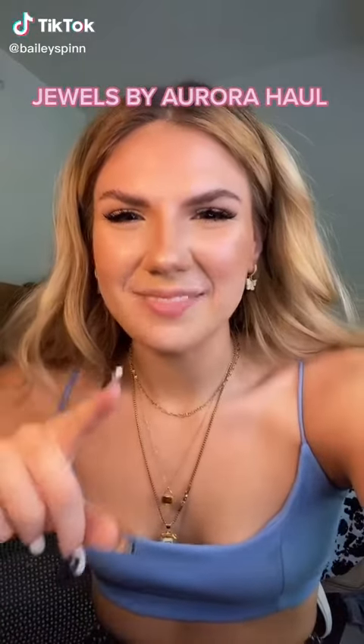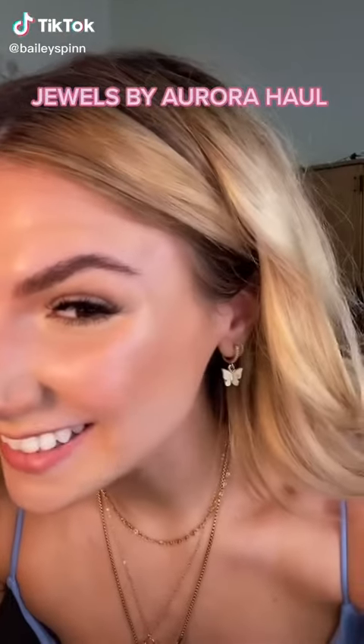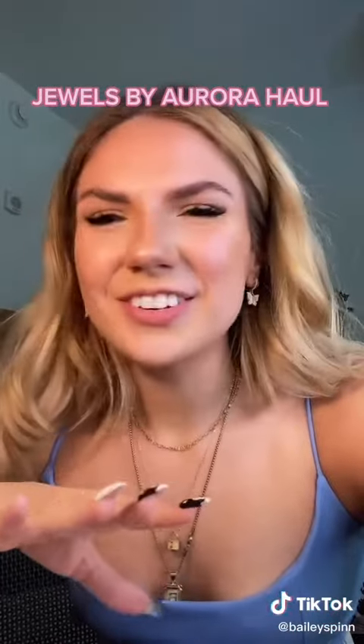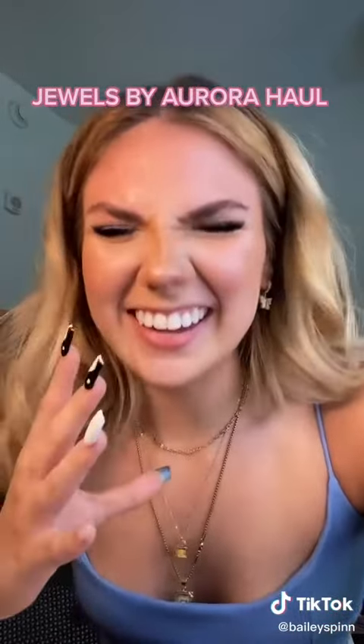If you are a jewelry enthusiast like me, stick around. Look at these little butterfly earrings — they're so cute. Jewels by Aurora sent me a few things, and they are all so freaking cute.